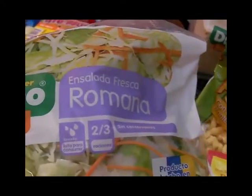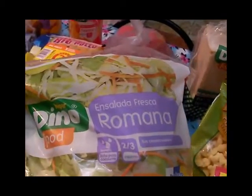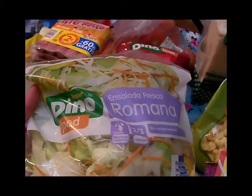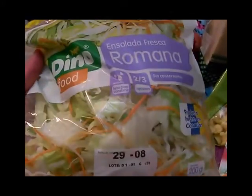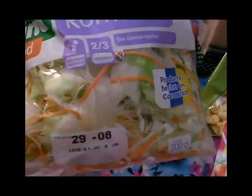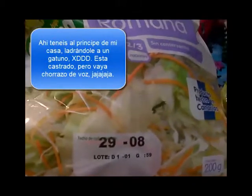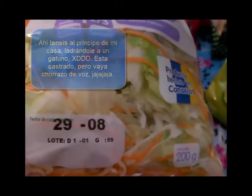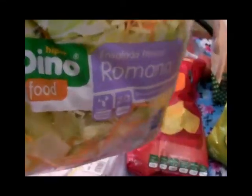Ensalada fresca romana, estaba a 70 céntimos. Siempre hay veces que compro las bolsitas estas porque me sale mejor que comprar la lechuga o la escarola solas, porque las bolsitas ya vienen con varias cositas ralladas como la zanahoria. Suelen venir con varios tipos de lechuga — lechuga iceberg y lechuga normal. Con el paquetito le echas un poquito de maíz, un poquito de tomate y unas aceitunas y tienes una ensalada de primera.